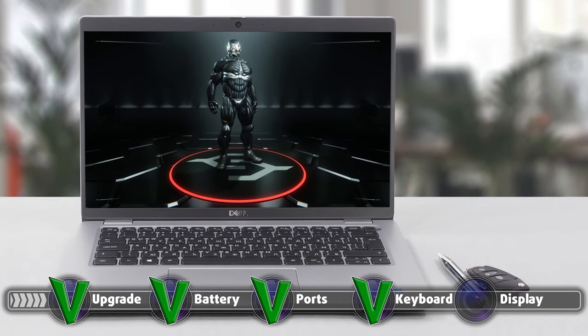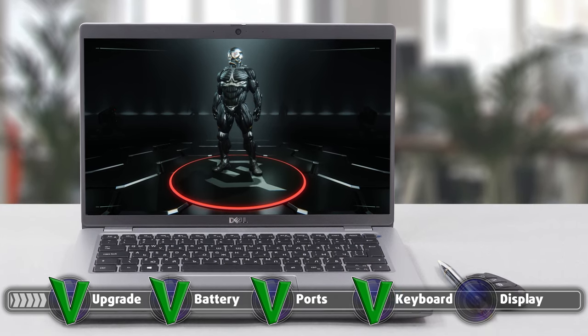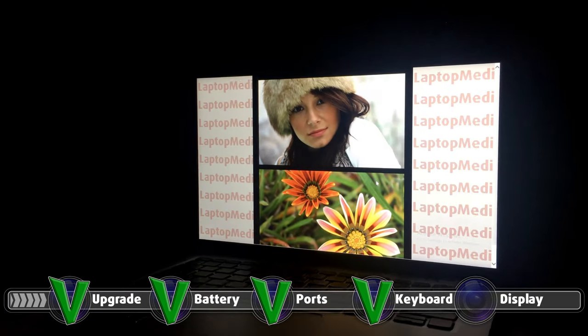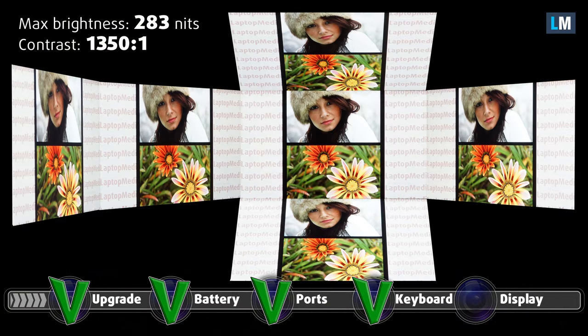Dell has you choosing between two displays, both with a 14-inch diagonal and an IPS panel. The first one has a 768p resolution while the second bumps that up to Full HD. Our device was equipped with the Full HD display, which had comfortable viewing angles, a maximum brightness of 283 nits in the middle of the display, and 263 nits as an average for the entire display area. The contrast ratio is quite high, sitting at 1350 to 1.